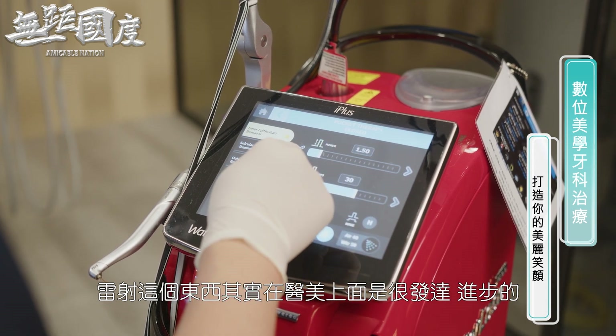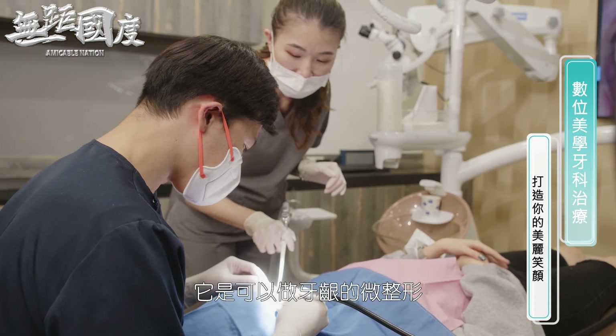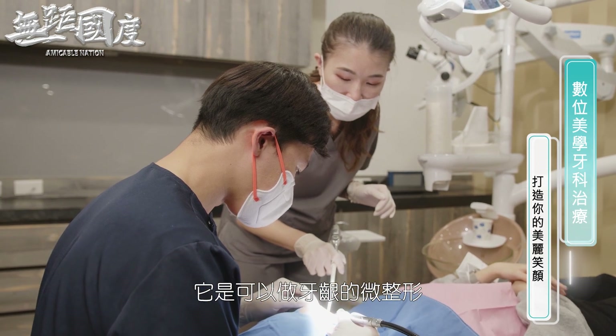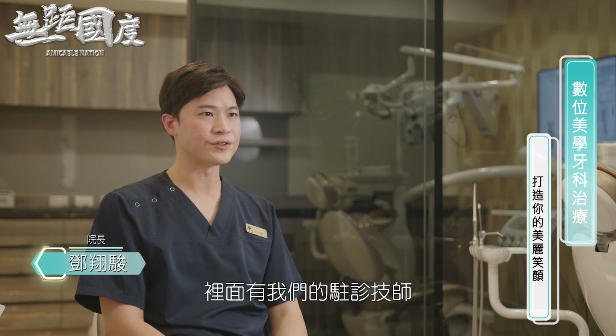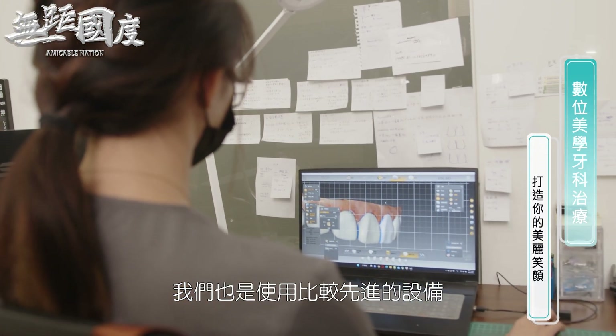雷射这个东西其实在医美上面是很发达进步的，我们运用在牙科上面，它是可以做牙龈的微整形。我们还有一个数位技工所，里面有我们的铸齿技师，我们也是使用比较先进的设备。